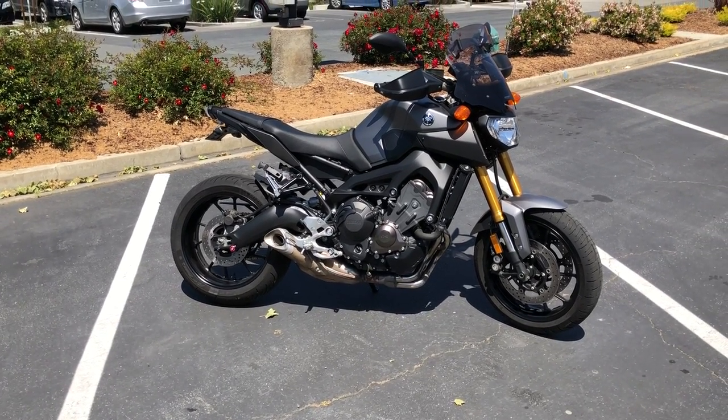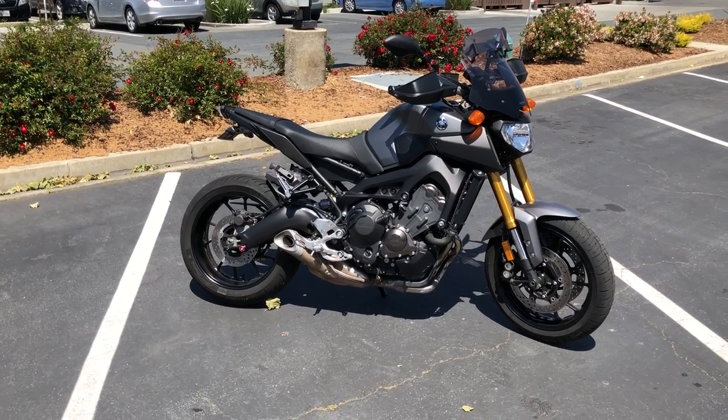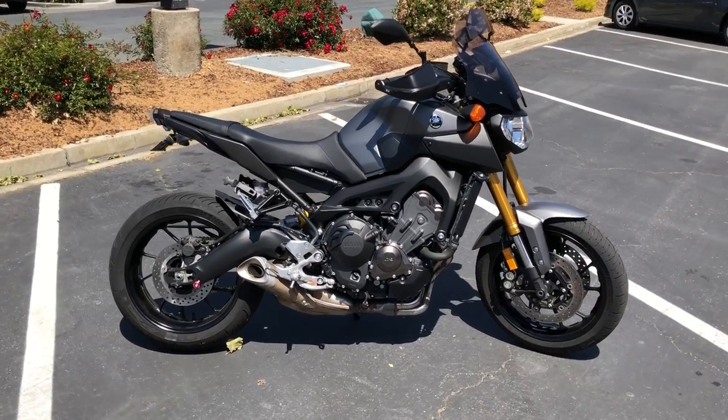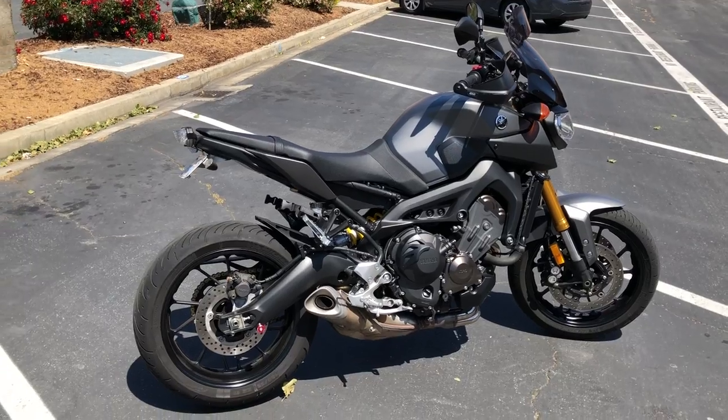Today at Contra Costa Power Sports we have a 2015 Yamaha FZ09 Sport Tour. This bike has 11,600 miles and is offered for $69.99 here at Contra Costa Power Sports. This is a real nice 900cc upright sport bike.